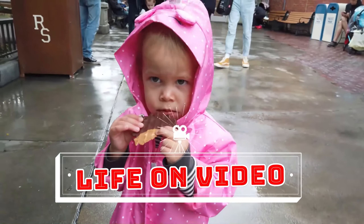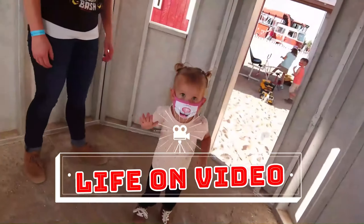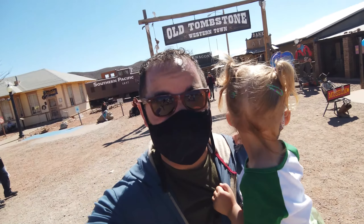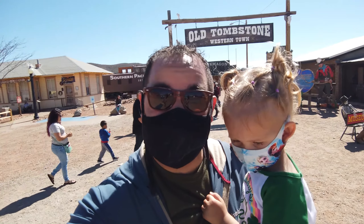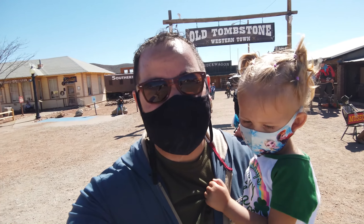You're watching Life On Video. What's up everybody and welcome back to another episode of Life On Video. Today we're at the National Historic Landmark of Tombstone in Tombstone, Arizona. Let's check it out.